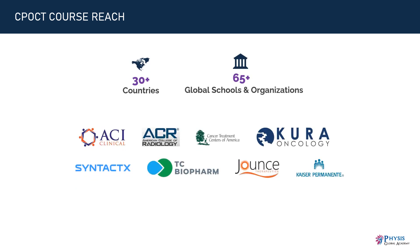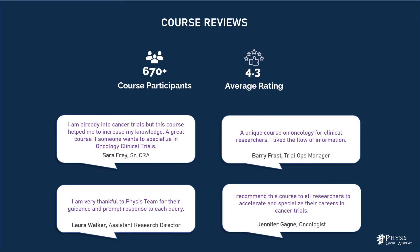To date, learners from 30-plus countries and 65-plus prestigious global schools and healthcare organizations are already part of this training program. We have learners from American College of Radiology, Syntex, ACI Clinical, Cancer Treatment Centers of America, TC Biopharm, Cura Oncology, Kaiser Permanente, IntCom Trials, and Jounce Therapeutics. More than 650 course participants have enrolled from 30-plus countries. The course content, methodology, and support are widely appreciated, and the course has received an average rating of 4.3 from 120-plus learners.